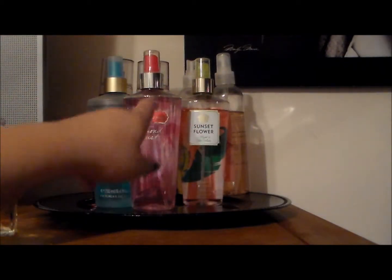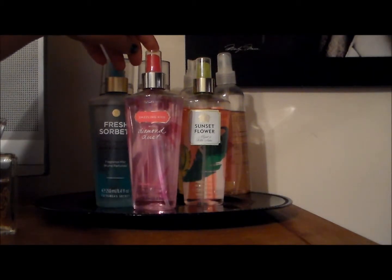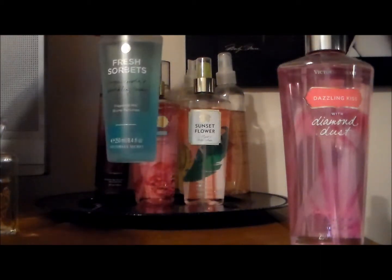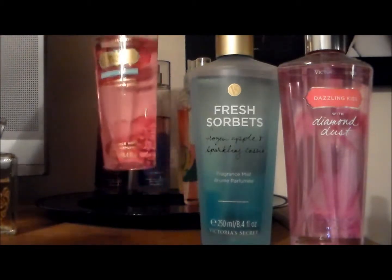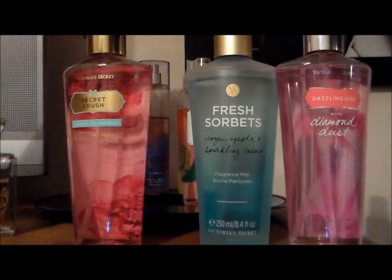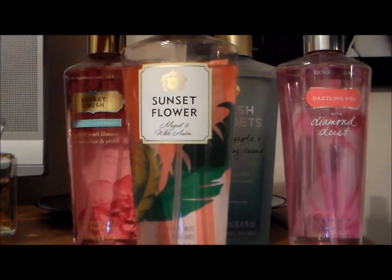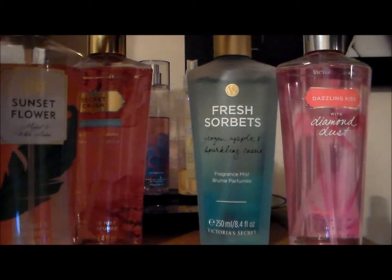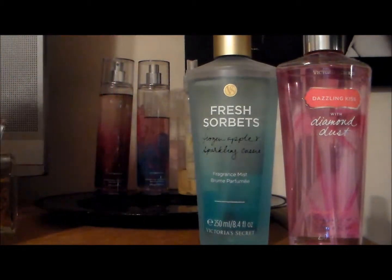Now going into body sprays. I have this one by Victoria's Secret — it's Dazzling Kiss with Diamond Dust, and this one smells delicious. I have Fresh Sorbets. Then I have Secret Crush by Victoria's Secret. And this is my favorite one by Victoria's Secret — it's Sunset Flower. It smells delicious. If I had to pick out of these four, I'd pick Sunset Flower and Fresh Sorbets. So those are my Victoria's Secret ones.